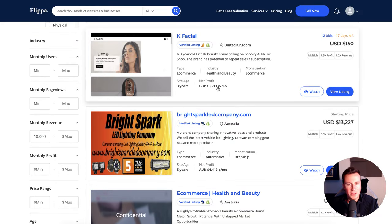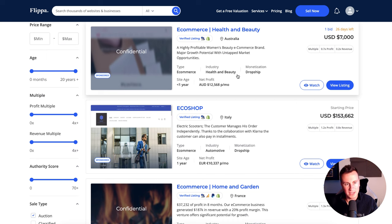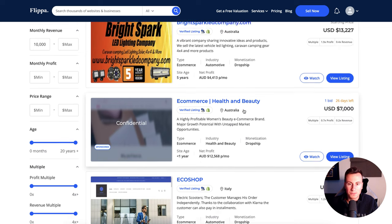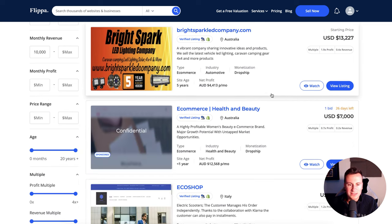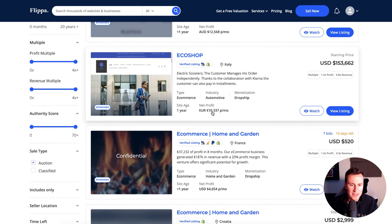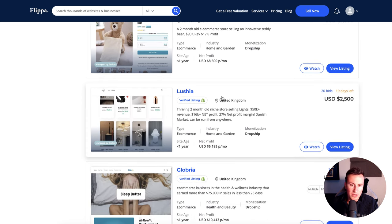This next one is interesting — a UK-based business, £3,000 a month, three years old. I don't particularly like those sorts of products; I try to stick to products I have knowledge of myself, because when it comes to identifying the pain points your customers are feeling, you need to know the market. We also have EcoShop, which is electric scooters — they're making 10 grand profit per month, which would be an interesting business to check out. And then Bimeo, which I did a video on a couple of days ago — really interesting products those guys are selling.